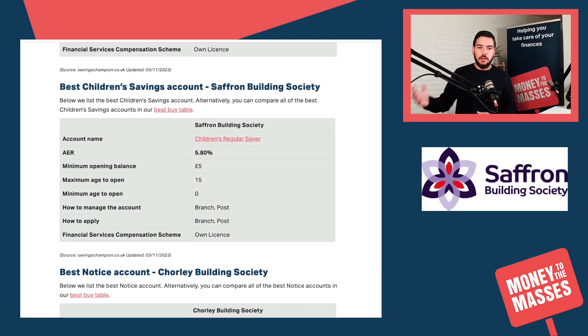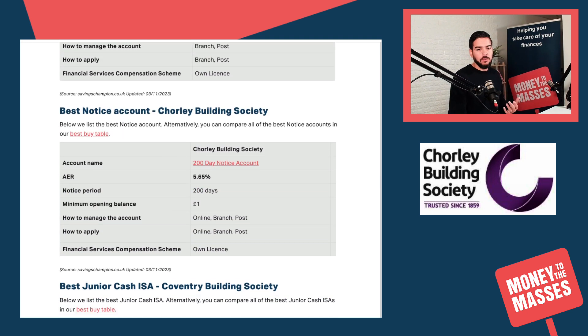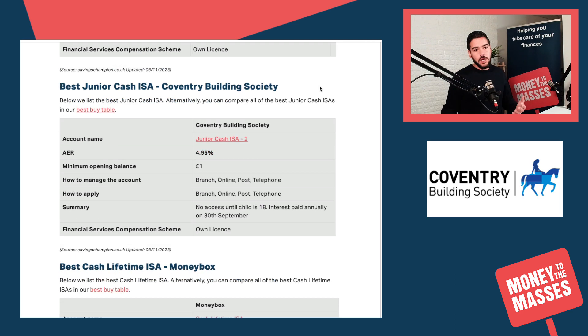The best children's savings account is from Saffron Building Society at 5.8%. The minimum opening balance is just £5; you have to apply in branch or via post, but that is typical for children's savings accounts. We also give details of notice accounts - there's a 200-day notice account from Chorley Building Society paying 5.65%. The general rule of thumb is: the longer you lock your money away, the better the interest rate you can get.